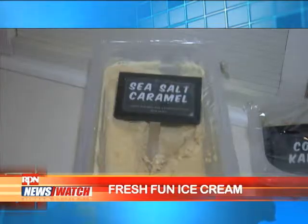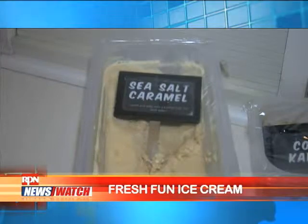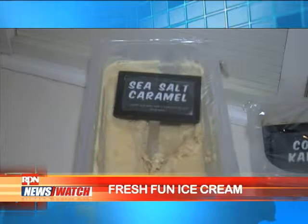Our best seller is actually the sea salt caramel. It's basically caramel flavored ice cream, and we added a pinch of salt to give that twist to the normal typical ice cream.